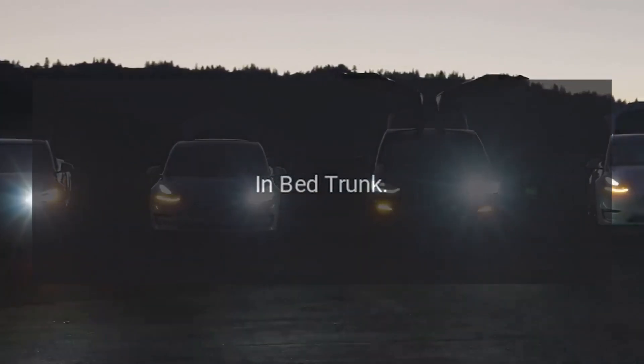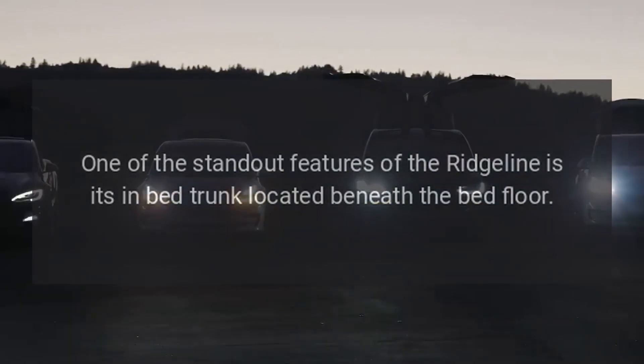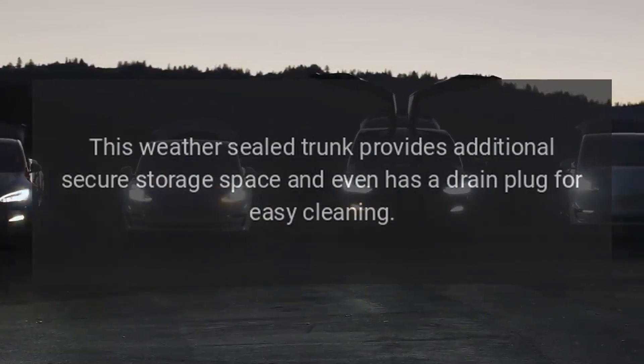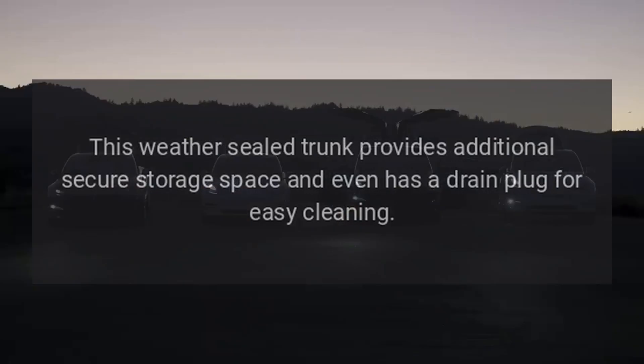In-Bed Trunk. One of the standout features of the Ridgeline is its in-bed trunk located beneath the bed floor. This weather-sealed trunk provides additional secure storage space and even has a drain plug for easy cleaning.